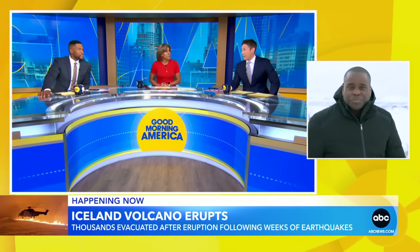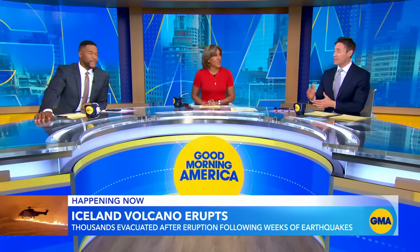It's really incredible images. As we saw in Hawaii too, there's no telling how long this could last, so we'll stay on top of it.